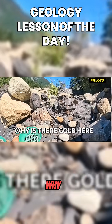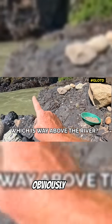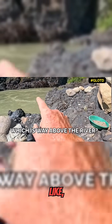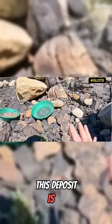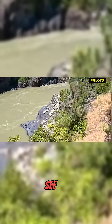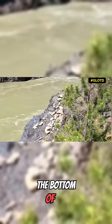Today's geology lesson of the day: why is there gold here, which is obviously way above the river? Well, this deposit is an old deposit. See all of that big rock up there? That used to be the bottom of the river.